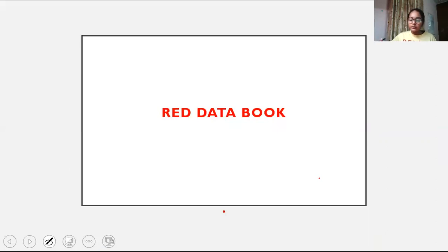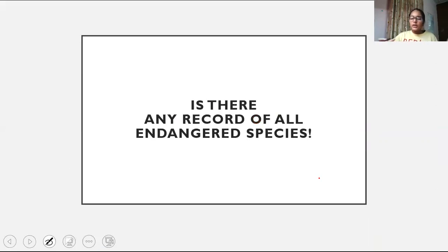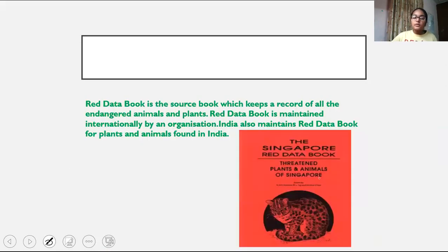Now, the second part of today's class — what is the red data book? The red data book is a record that keeps track of all endangered animals and plants. It is maintained by an international organization. India also maintains its own red data books, which contain the names of all endangered animals and plants found in India.